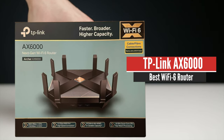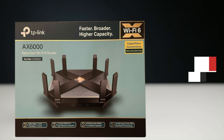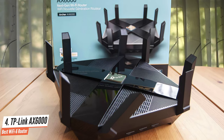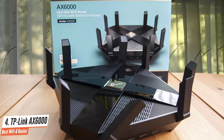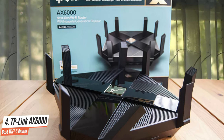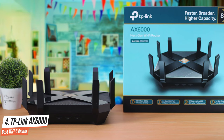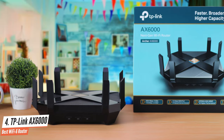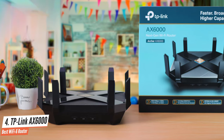Number 4: TP-Link AX6000 – Best Wi-Fi 6 Router. Wi-Fi 6, also known as the 802.11ax standard, is set to take over from Wi-Fi 5 802.11ac. It's already found in many modern devices, and it brings better wireless speeds and a better ability to handle a large number of devices at high speeds.